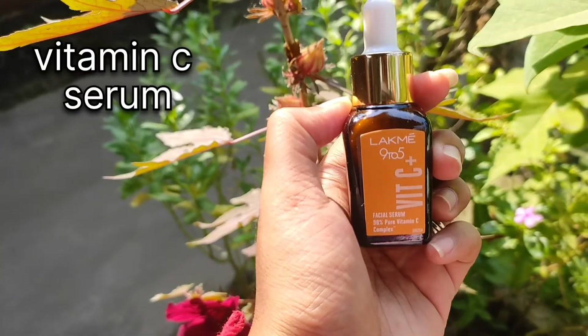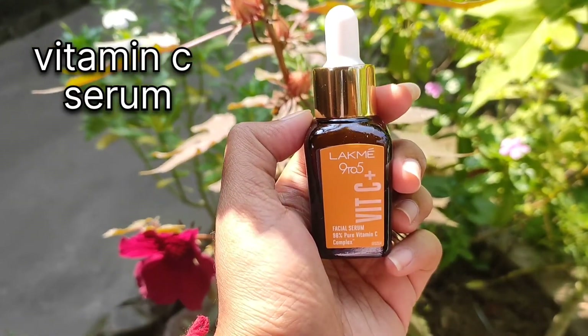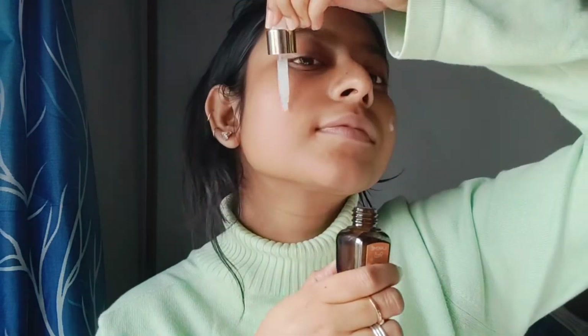Vitamin C serum, guys. I will tell you one thing — Vitamin C is very important for your skin.